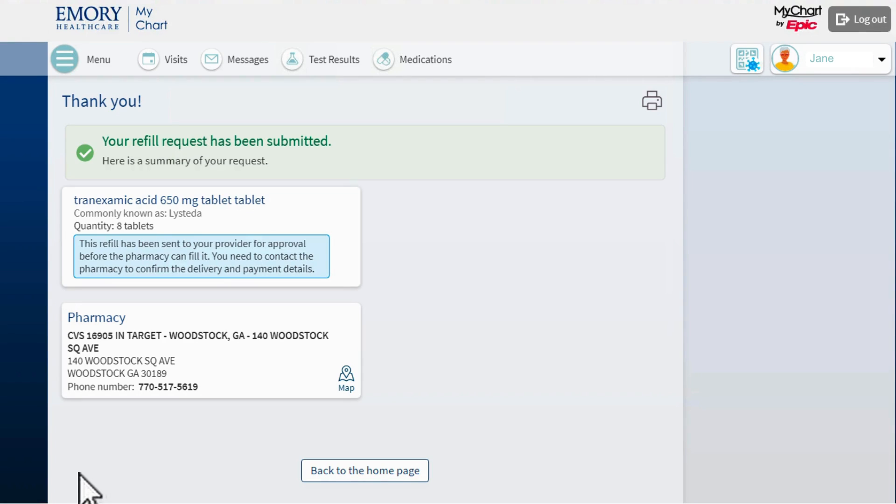If I want to print this confirmation page, I click on the printer icon at the top right of the page. I can now click Back to the home page to leave this page and go back to MyChart Home.